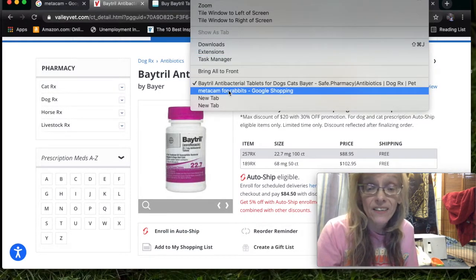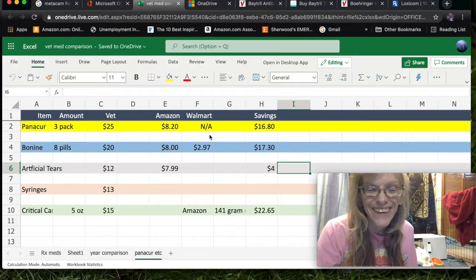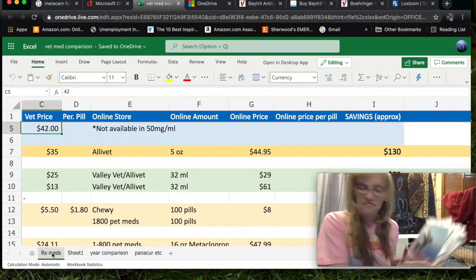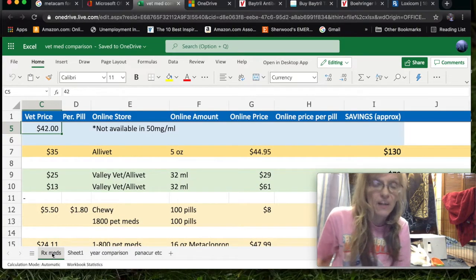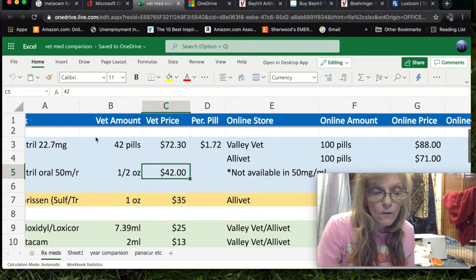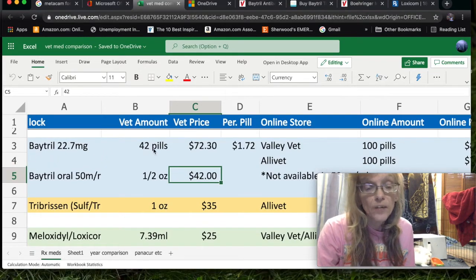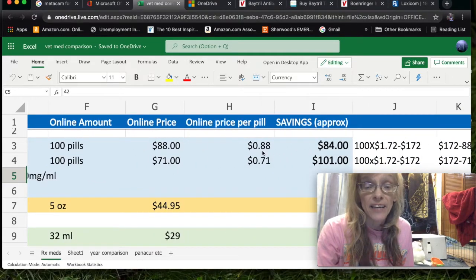Now that you know how to find the medication, I'm going to show you a spreadsheet I made comparing the prices. I keep track of all my vet bills — this is 10 years worth of bills for three rabbits — so I was able to look back on the medicines I paid full price for at the vet. For Baytril, 42 pills was $72.30 at the vet — that's $1.72 per pill. At Valley Vet, I was able to order 100 pills for $88, which is $0.88 per pill.